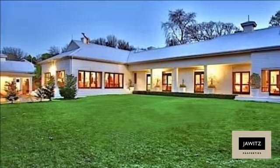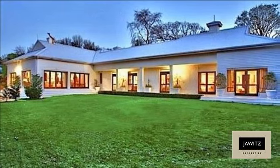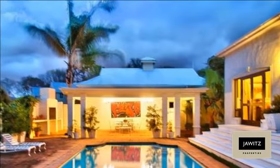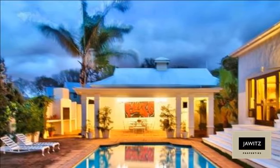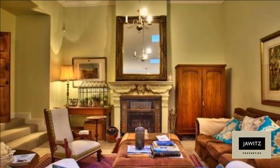This magnificent home personifies style and sophistication, boasting high ceilings, chandeliers and wooden doors throughout. The beautiful, tranquil and manicured garden is set on 2329 square meters with scenic mountain views.